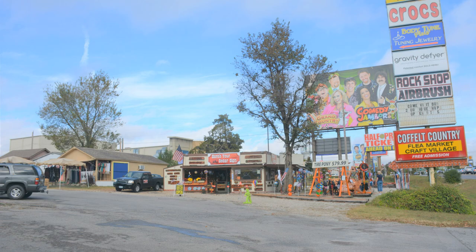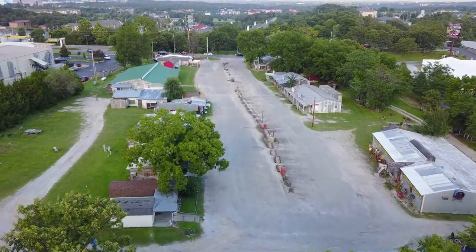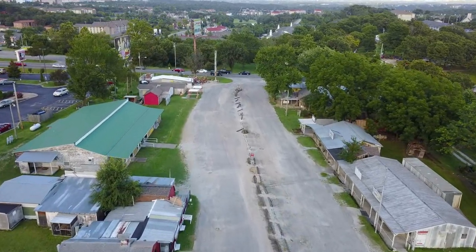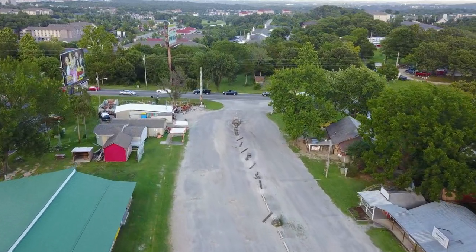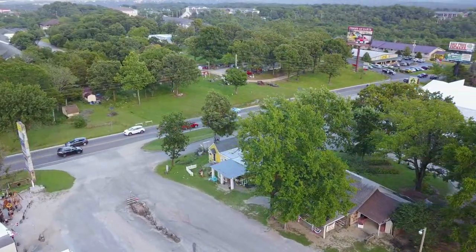Kofelt's Country Craft Village has been around since before most Branson strip malls. Over the past decades, 20 unique shop buildings were moved onto the seven prime commercial acres. Tourists who discover this vintage shopping area include it among their annual Branson destinations, getting to know the shop owners and having reunions each year on trips to the plaza.